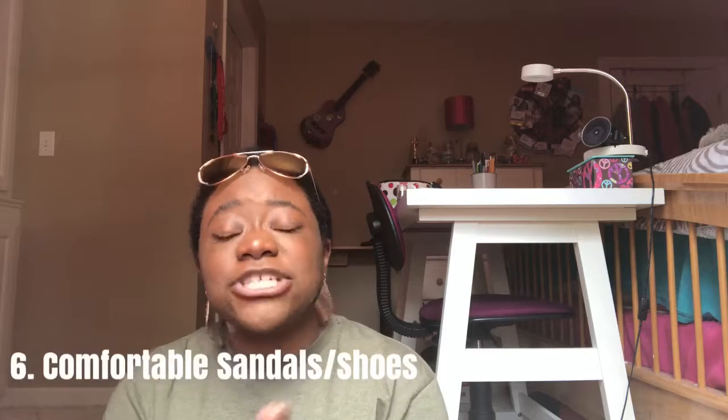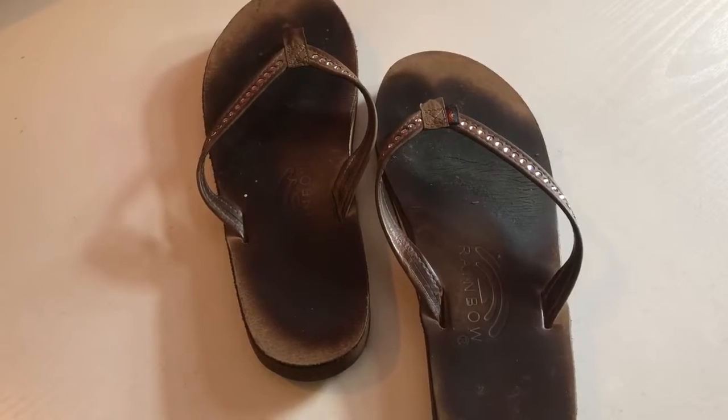The next thing is to make sure you have some comfortable sandals, tennis shoes — just some cute shoes you can wear that are super comfortable for road trips, traveling around town, or any summer outfit. Make sure you have some summertime shoes that are your go-to throughout the season.